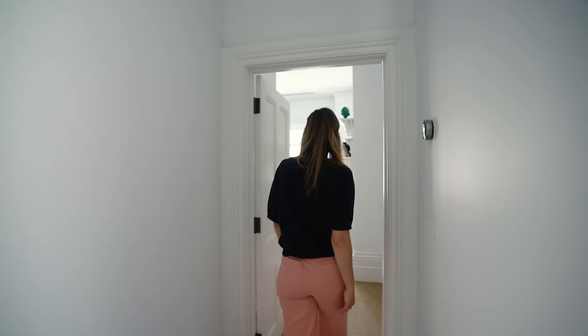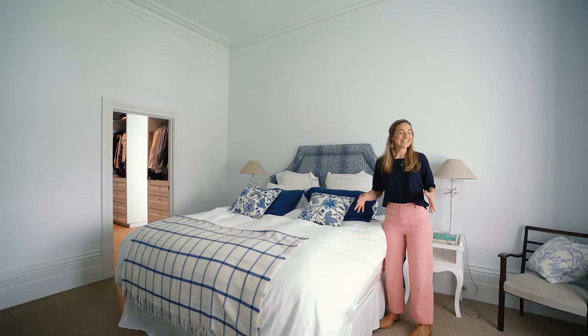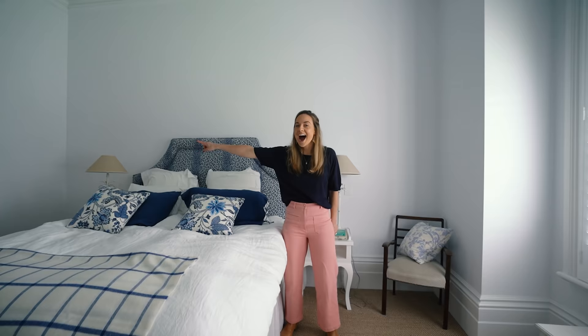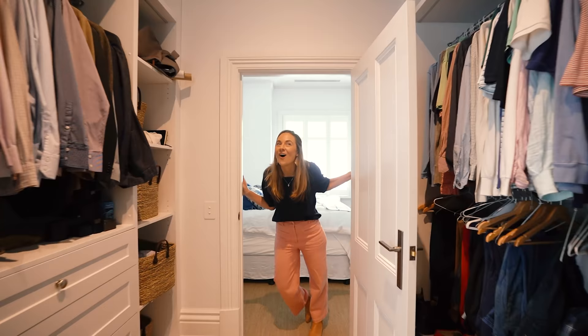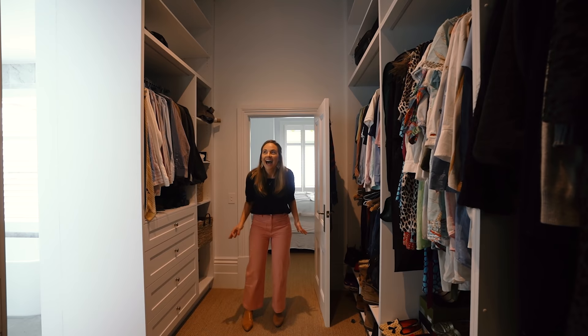We've got the master suite. Very generous proportions in this home. It's got that lovely aspect looking out onto that front garden with that beautiful magnolia coming through. But oh my goodness, I can't help but look at that walk-in robe. That is insane. Let's take a closer look. Holy mother of robes. I'm so jealous. There is so much storage in here and they haven't even filled it yet. This is insane.